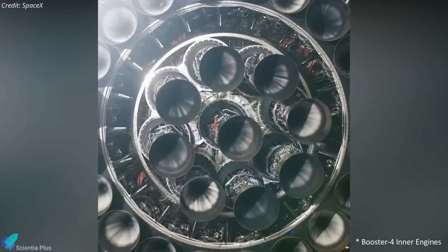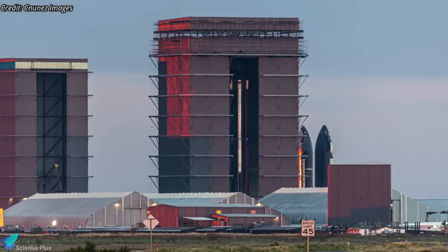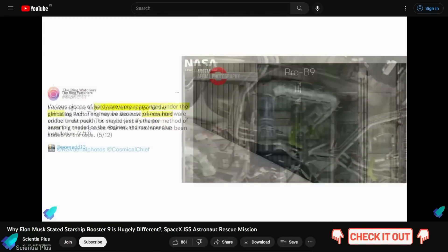Super Heavy Booster 9, which will be equipped with Raptor engines featuring an electric thrust vector control system, is hugely different from previous Super Heavy prototypes. Please check out my previous update to learn about those design changes in detail — link in the description.